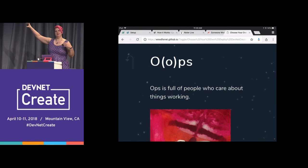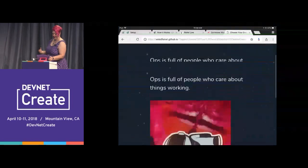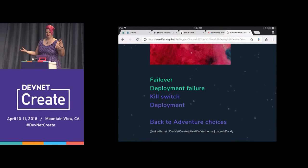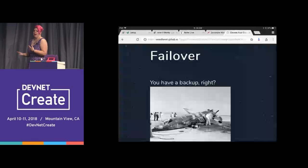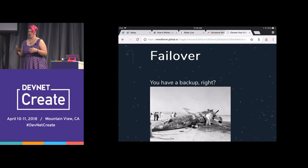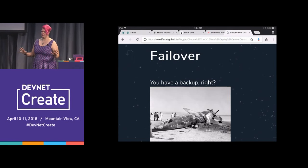This is my ops thing — I really love ops people. Ops is full of people who care about things working correctly. I already talked about kill switch and deployment, but let's talk about failover versus deployment failure. You have a backup of all your important infrastructure-as-a-service stuff, right?